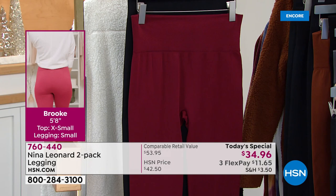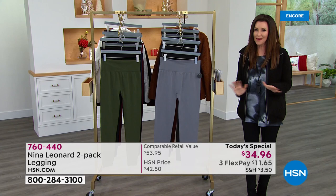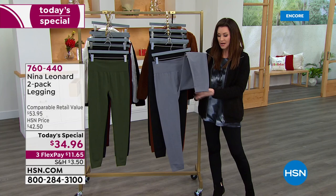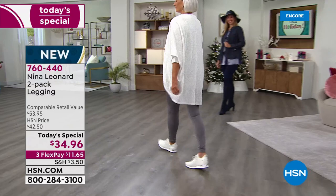It's $11.65 and we will send both to you. We're seeing a little lift on Brooke because these are smoothing — they give you that lift that Nina Leonard always delivers on. The length is perfect whether you're petite, average, or tall, because it has a slight banding on the ankle. It will get a little more gathered if you're shorter, and if you're taller, it just stretches. This is like all-way stretch.